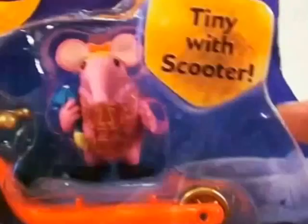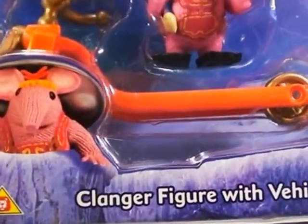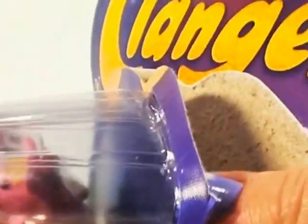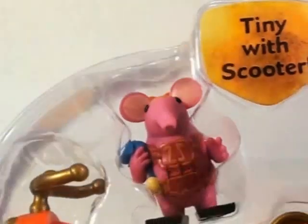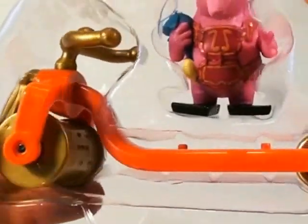Clanger's figure with vehicle. That's the Clanger Daughter coming out of a cave. Why don't we open and have a look at what we have inside. Tiny with Scooter — Daughter Tiny with a Scooter. Let's take a closer look at the Clanger's Daughter Tiny.